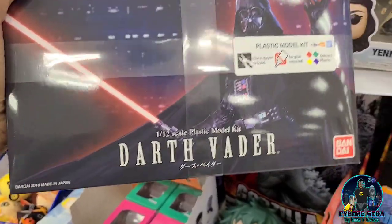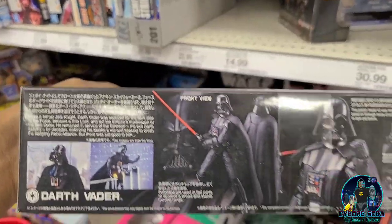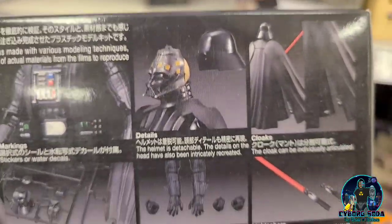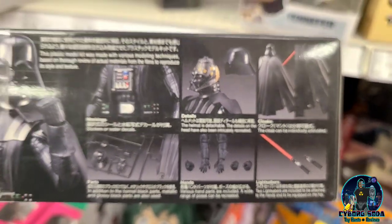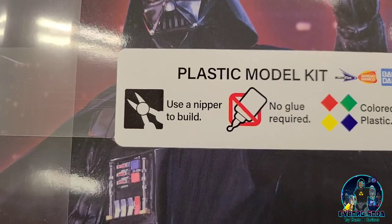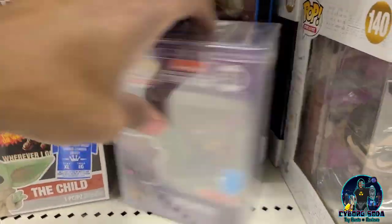Whoa, check it out — Darth Vader model kit. This looks pretty cool. That is nice. I bet it's like $45. Yep, and you don't even need glue either — just need those nippers.